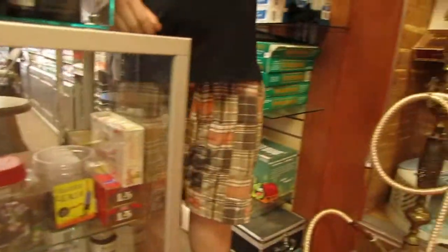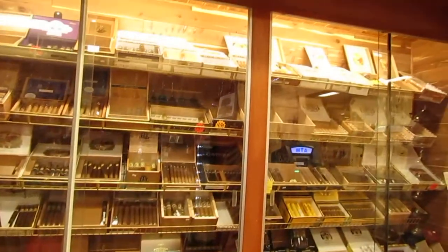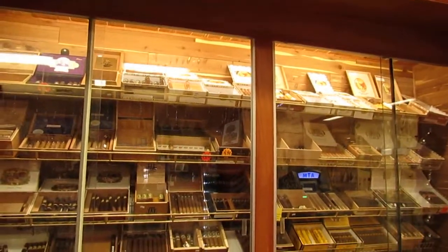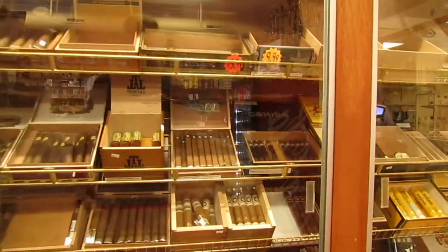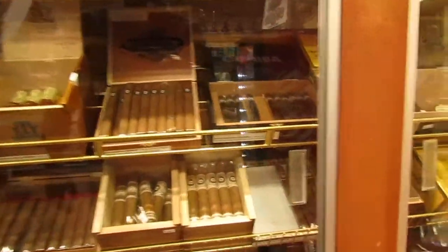Moving a little bit on over here, we've got our cigar selection. We've got a whole bunch of different cigar brands like Acid, Cohiba, Monte Cristo Punch, Macanudo, Perdomo. We've also got cigar tubes and cutters and all sorts of cigar accessories.